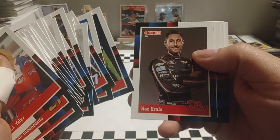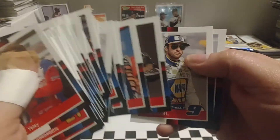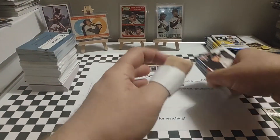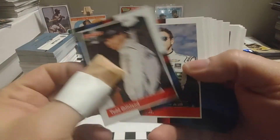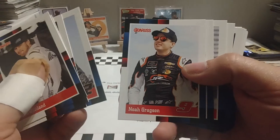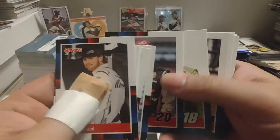Here's our second or third Danica card — not 100% sure. There's Chase and there's Ty Dillon. We have one small stack left to go. Again, you've got a lot of great cards, a lot of great drivers, a lot of representation from all three top series, plus some names from the past thrown in there as well. I really think overall Donruss has a good product. I really like it.